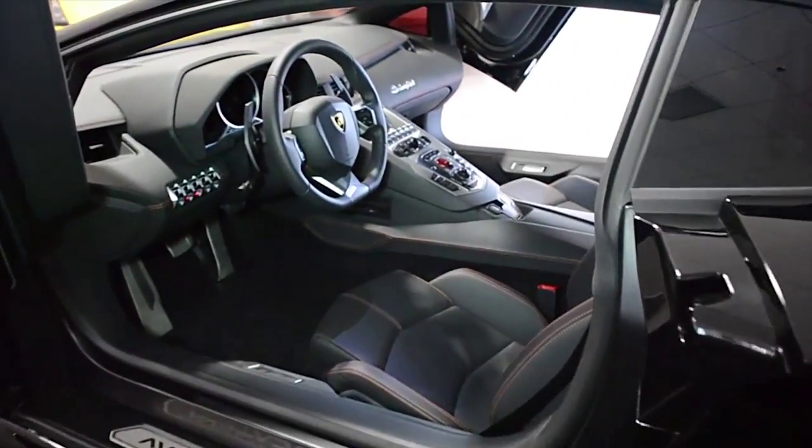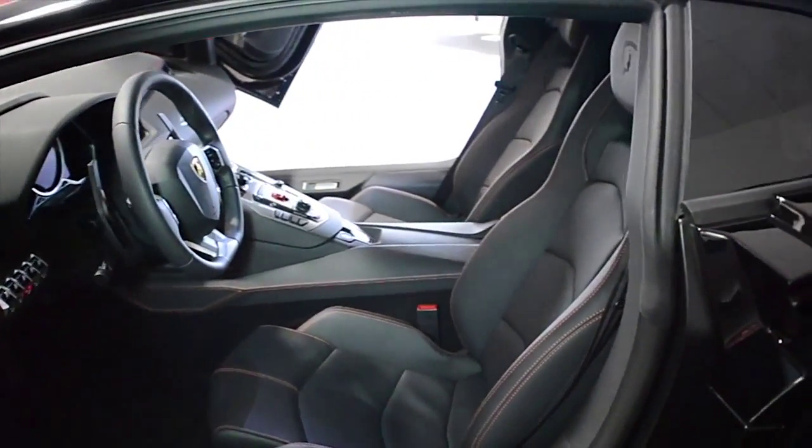This car is finished in a beautiful Nero Aldebaran exterior color, and Nero Day full-leather interior with red contrast stitching throughout.